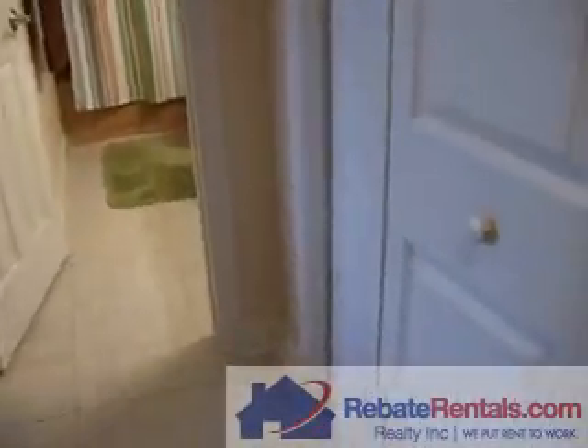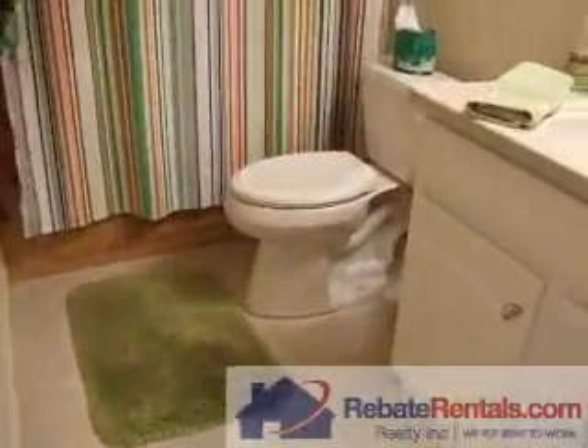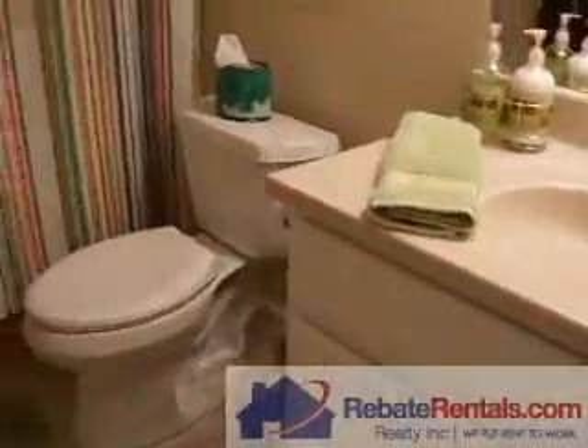Off the kitchen, here is the washer and dryer. Here's the first full bathroom. It has a shower over the tub.